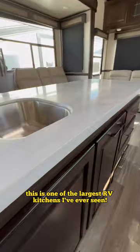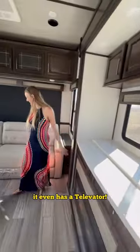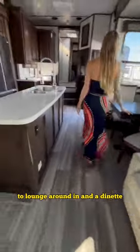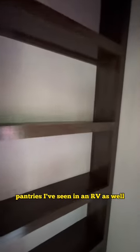This is one of the largest RV kitchens I've ever seen, and check it out, it even has a televator. The living room has so many different recliners to lounge around in and a dinette. It also has one of the largest pantries I've seen in an RV as well.